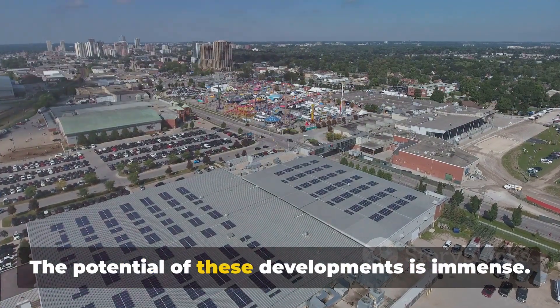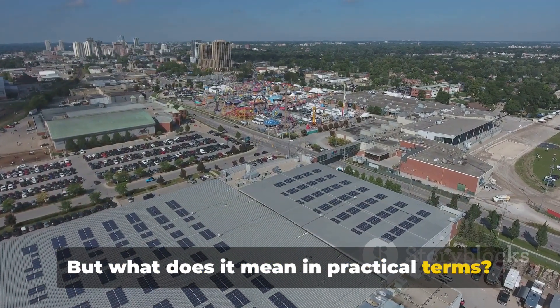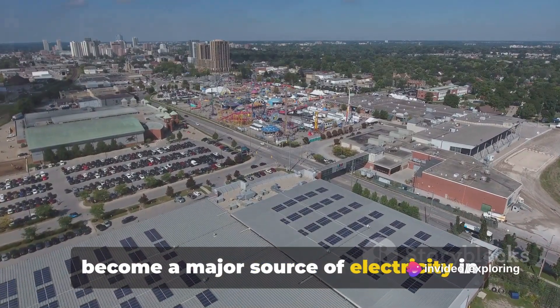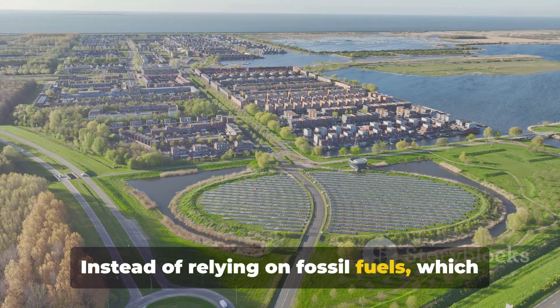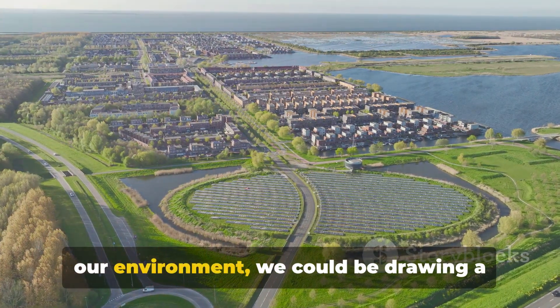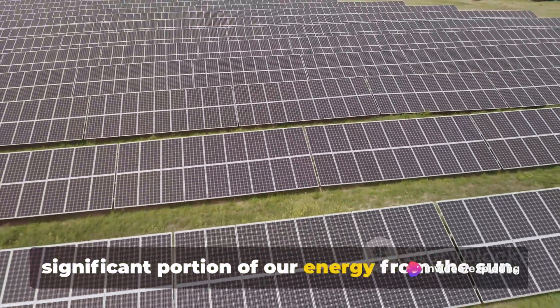The potential of these developments is immense. In practical terms, it means that solar power could become a major source of electricity in the future. Instead of relying on fossil fuels, which are not only finite but also harmful to our environment, we could be drawing a significant portion of our energy from the Sun.